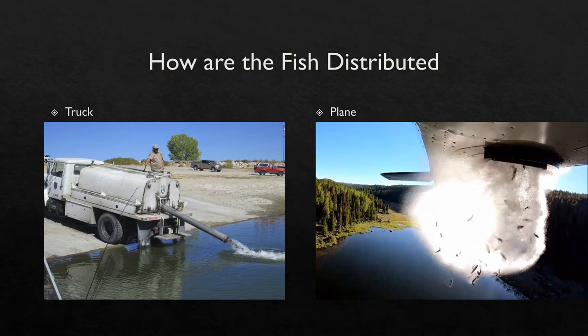Before I continue, it is important to know how these fish are distributed. There are two ways fish are transported: by trucks and planes. Most people find it hard to believe that fish are dropped into lakes from the sky, but don't worry — there is a 95% survival rate for fish that are airdropped, and up to a 99% survival rating for fish that are transported by truck.